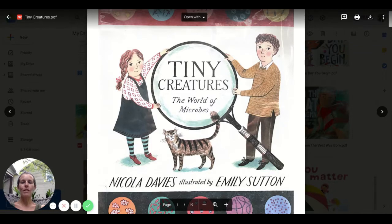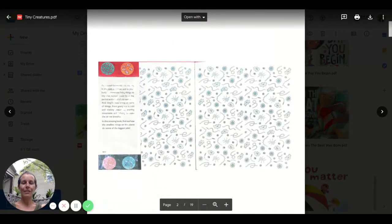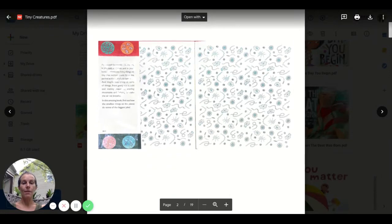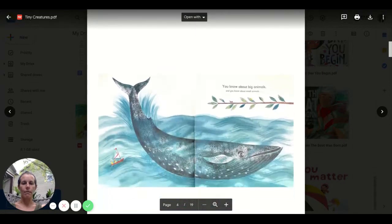Hello, second graders. This book is called Tiny Creatures: A World of Microbes. You might be wondering, what is a microbe? Let's read on to find out. Look at those end pages — all those little squiggly things. I bet you'll know what they are when this book is finished. Tiny Creatures: The World of Microbes.